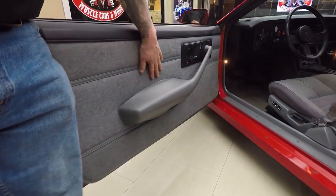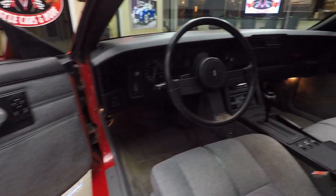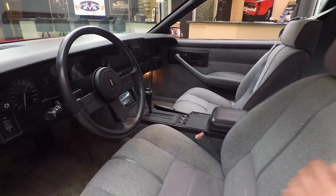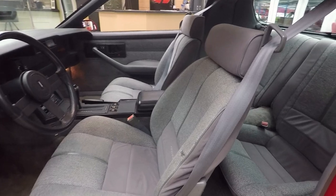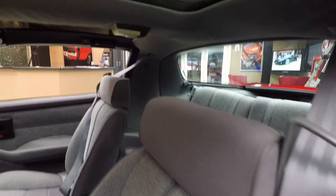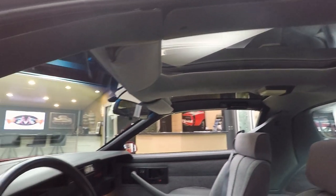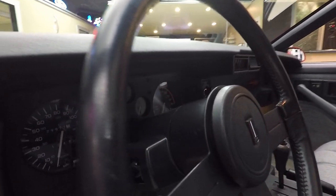The door panels are in beautiful shape. The carpeting looks great. Center console looks awesome. The upholstery on the seats is in beautiful shape — we've got one tiny little wear mark there. Back seat looks good. Headliner's in good shape. Those T-tops are great. The dash pad itself is in beautiful shape. Everything on the dash looks like it's brand spanking new.